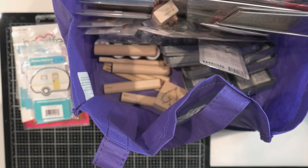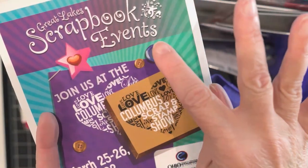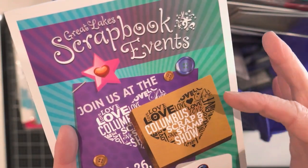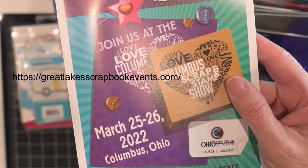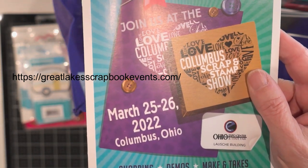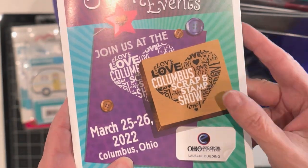Hi guys, Terry here. Yesterday I went to the Great Lakes Scrapbook event in Columbus, Ohio. This is the company that started up in Novi, Michigan, and then they took over the Columbus event a few years ago. They haven't had it the last two years, but it was really wonderful to go to it this year.